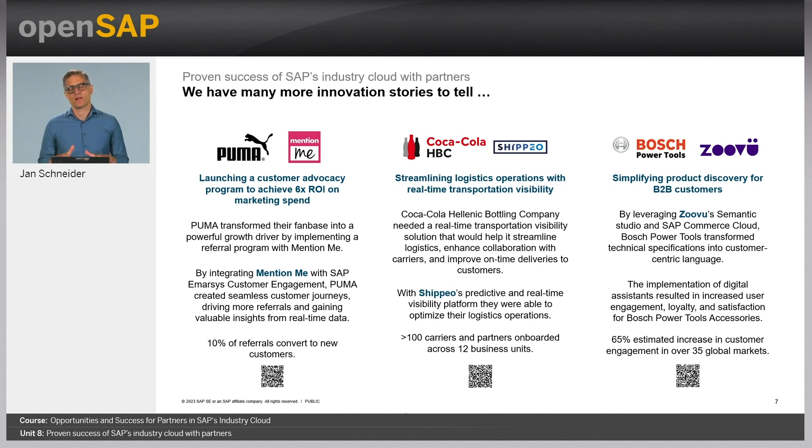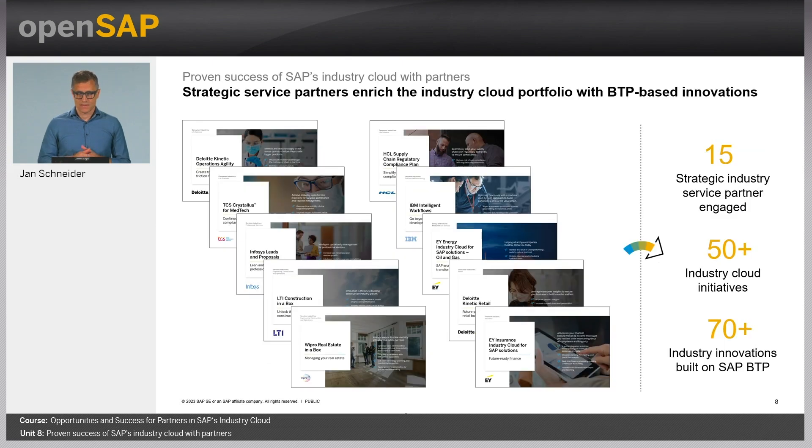That was a firework of partner success cases in SAP's Industry Cloud — probably too fast to truly grasp the actual customer value being created across 25 industries. I encourage you to check out the individual customer success cases linked in this presentation after the course. We also have a full range of industry cloud offerings by our strategic industry service partners, as described in unit six. Just a few selective examples: 50-plus industry cloud initiatives and 70-plus industry innovations built on BTP by those partners.